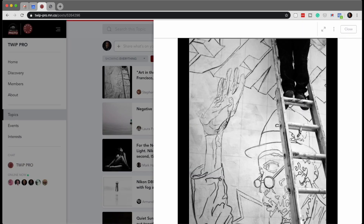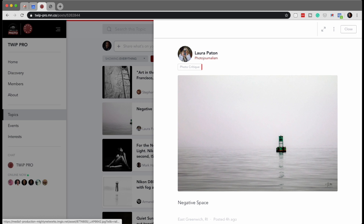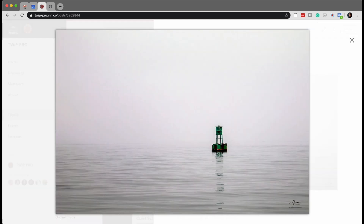Moving on to the next shot — I love how the community participates. Twip Pro is getting better and better because we have such great members, and the members are getting better with their photography. Many were already amazing, and we're just seeing the evolution. Here's another shot from Laura Patton. I love this shot — this is definitely one of my favorites.